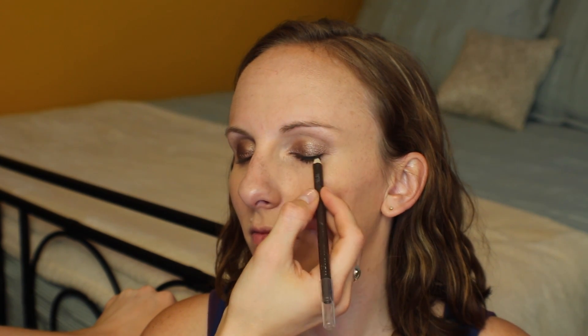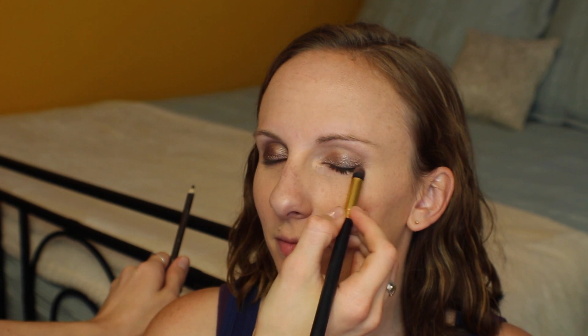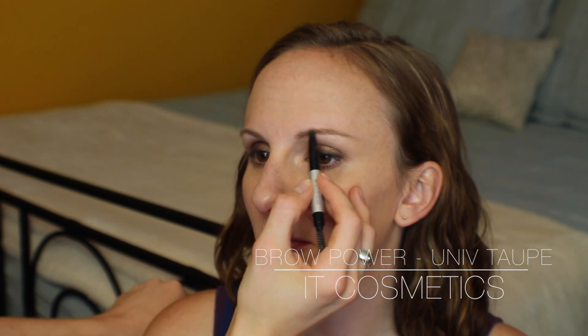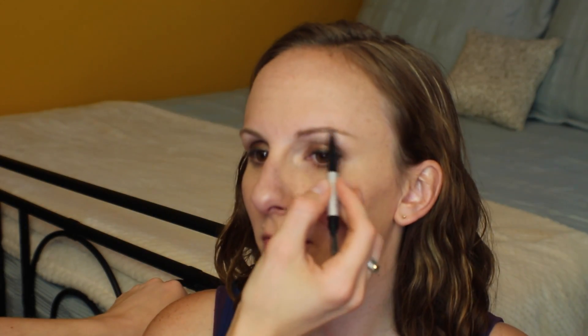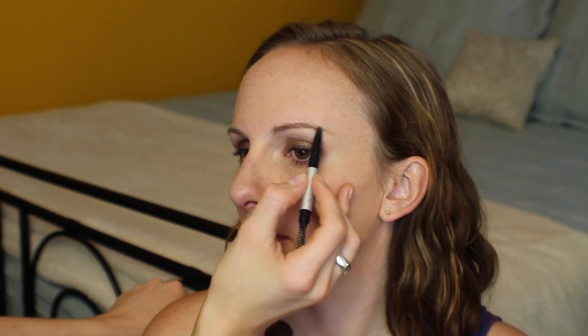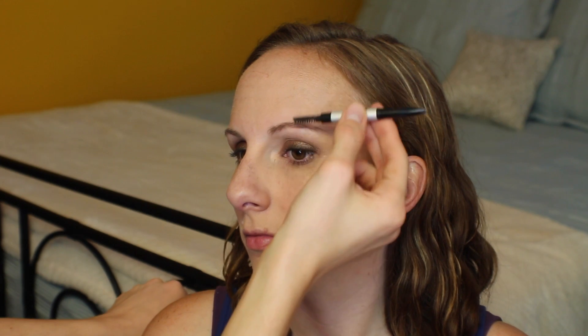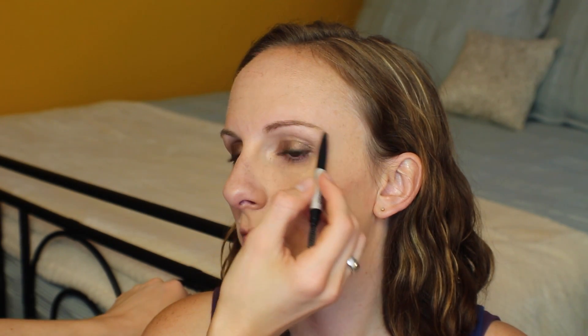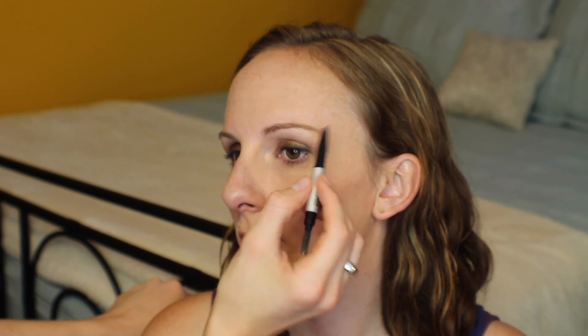For the brows I'm choosing the IT Cosmetics Brow Power — this is great because it's kind of one shade fits all, so you don't really have to think about it. It's super quick and simple, you just run it through the brows. You can build it up for a stronger brow look, or lightly drag it through for a natural look. You can push harder for darker hair or lighter for lighter hair — it works for anyone from ashy blonde brows all the way up to dark black brows.